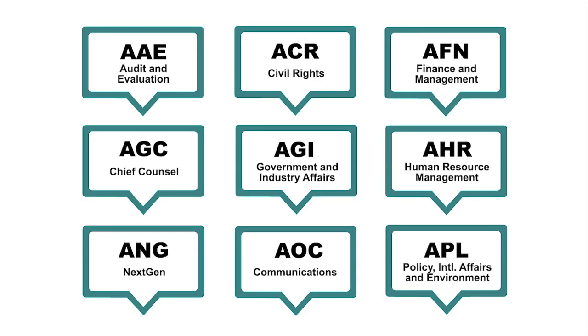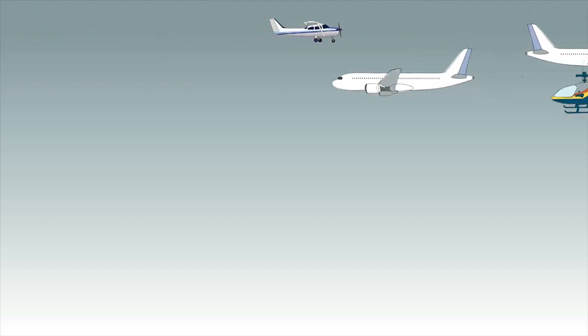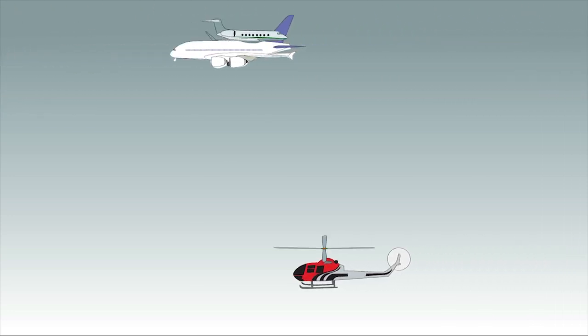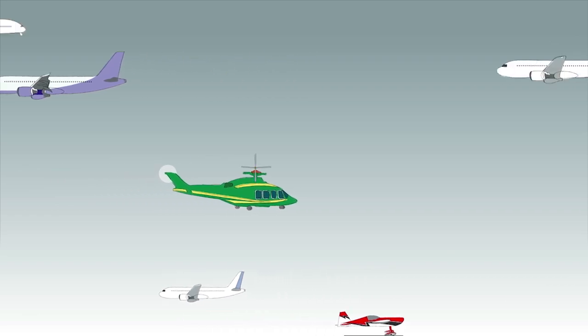From providing safe flight, to promoting advanced navigation technologies, to integrating new entrants, and much more, the FAA maintains the global gold standard for aviation. We hope you've enjoyed this video and learned about the critical role the FAA plays in overseeing the safest, most efficient aerospace system in the world.